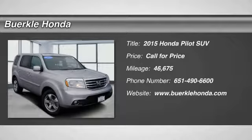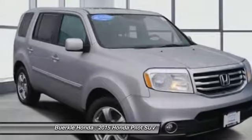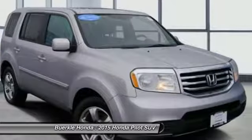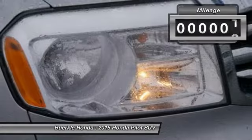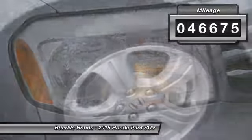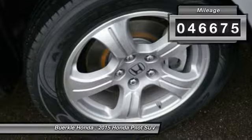We are pleased to show you a 2015 Honda Pilot — Optimal Utility, Indulgent Interior, Powerful Performer. You'll be ready for almost anything in the Honda Pilot. This vehicle has less than 50,000 miles. Here are some of this vehicle's great options.